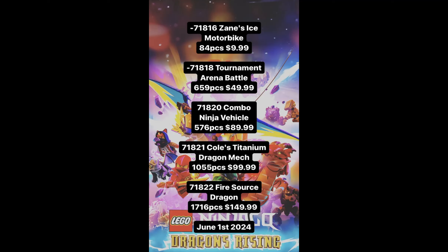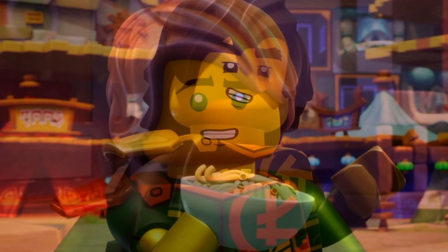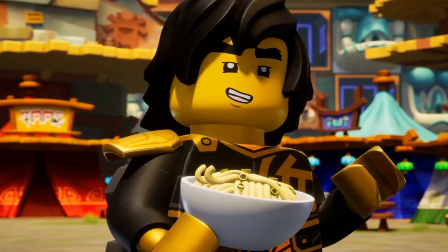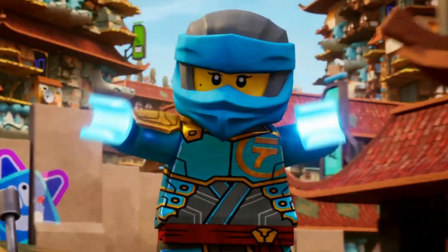I want to talk about these new summer 2024 set leaks for Ninjago Dragons Rising. First up we have Zane's Ice Motorbike with 84 pieces and it costs $9.99. That's not the worst price and it will probably come with Zane and one Wolf Warrior. It might be a decent set but it is very small. I am interested to see that set.